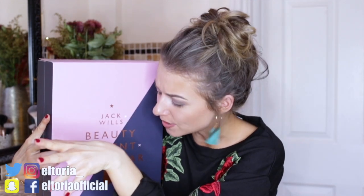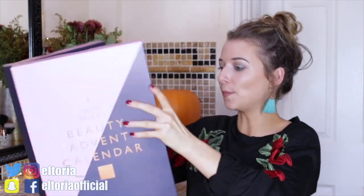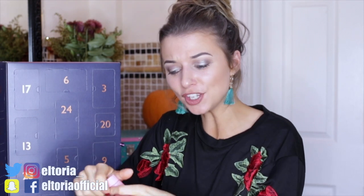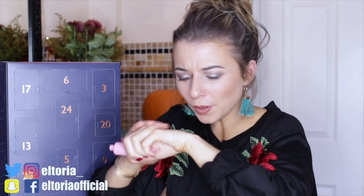So let's see what's inside this 24-day advent calendar. It cost £35, which is very good for such a large calendar. Day number one: we have the Jack Wills English Velvet body lotion. I haven't used any Jack Wills beauty items before, so I have no idea what they smell like.